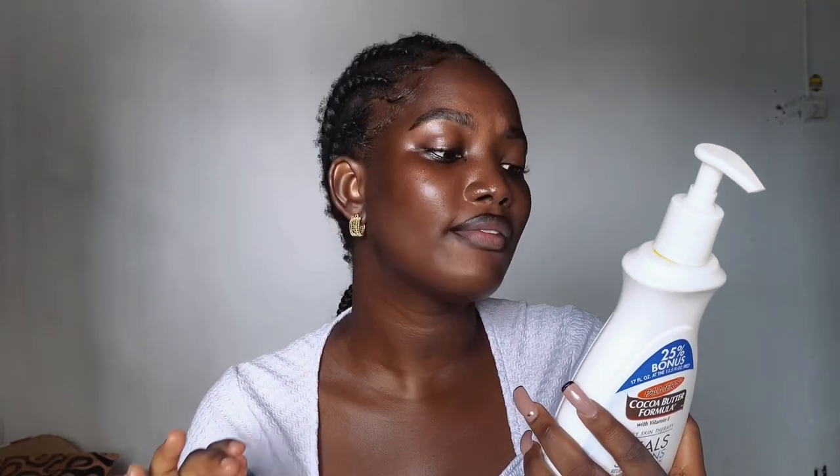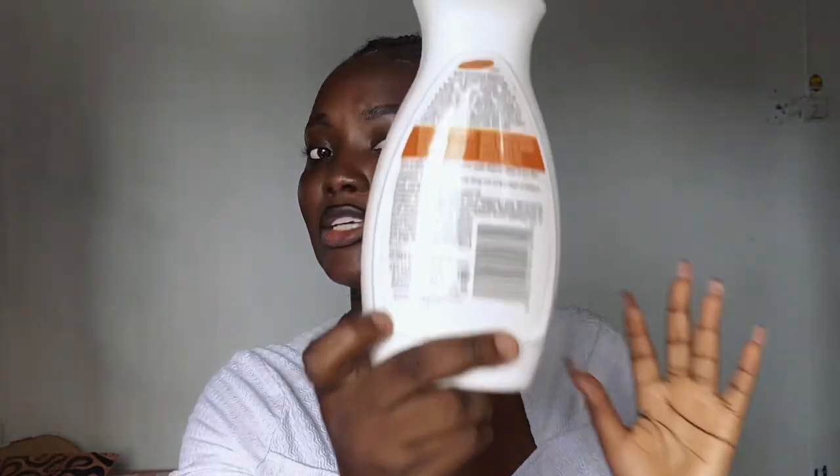This product effectively heals and softens, leaving the skin smooth, supple, and beautiful. You want that for your skin, right? They've highlighted key points — things you should expect and achieve using this Palmas Cocoa Butter Formula.